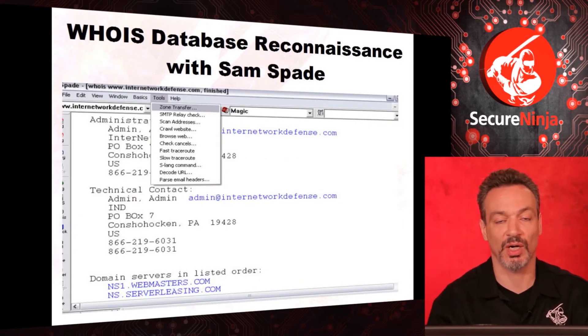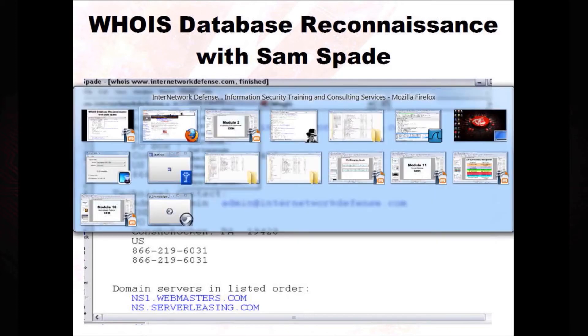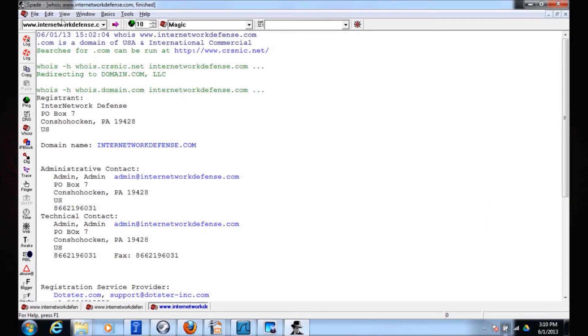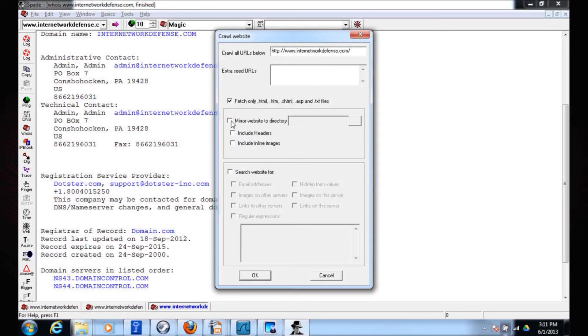There are a lot of ways to query the WHOIS registrars. For your test, you may have to do it from the command line. Sam Spade is a very old tool that I love — it hasn't been updated in 13 or 14 years, but it does a lot of great stuff. Using Sam Spade, I looked up my website to find who registered this domain name. Some people put in real contact information, which could be used for reconnaissance or social engineering. I also get a lot of other information like name servers, and there are built-in tools to crawl the website and mirror the entire site to a local directory to search for email addresses or hidden form values.